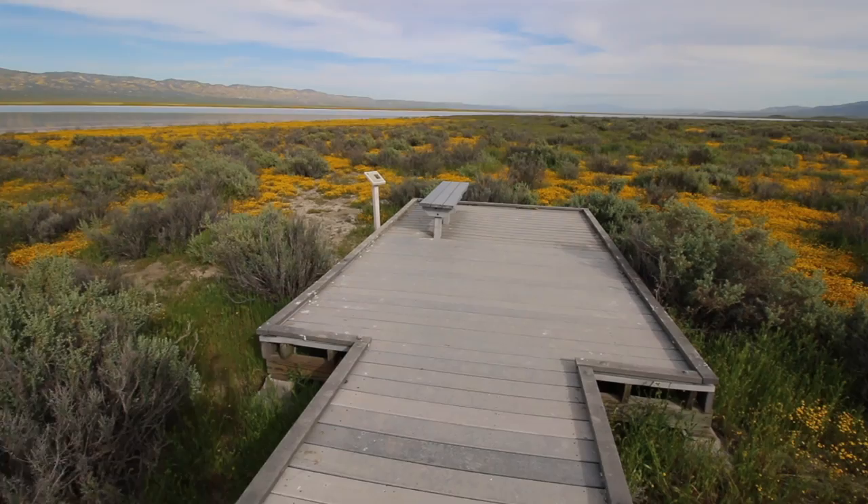So that hill behind me is the overlook that I was just on, and this is the boardwalk that takes you around Soda Lake. Soda Lake is one of the largest undisturbed alkali wetlands in the entire state of California, and it's around 3,000 acres big.